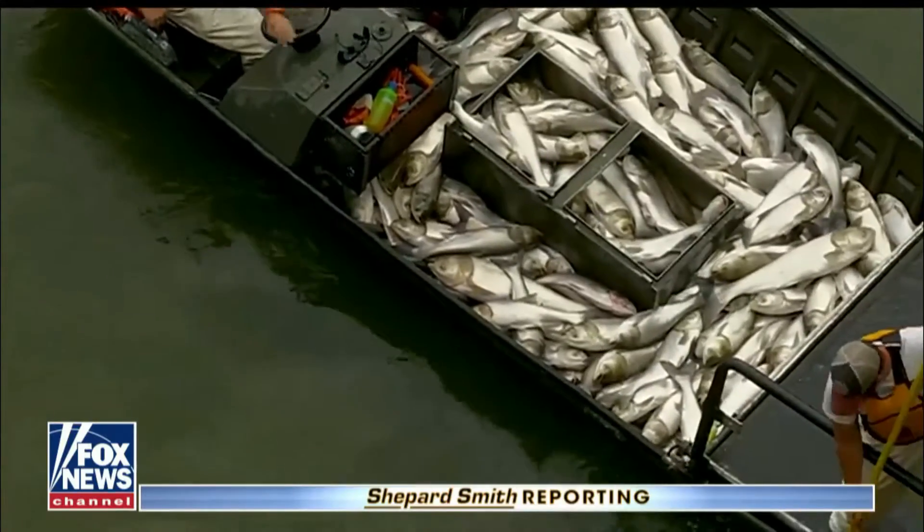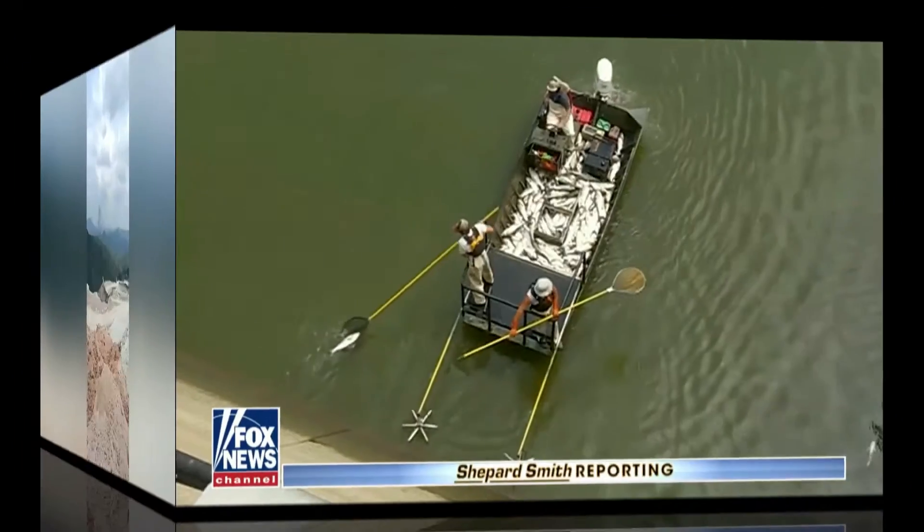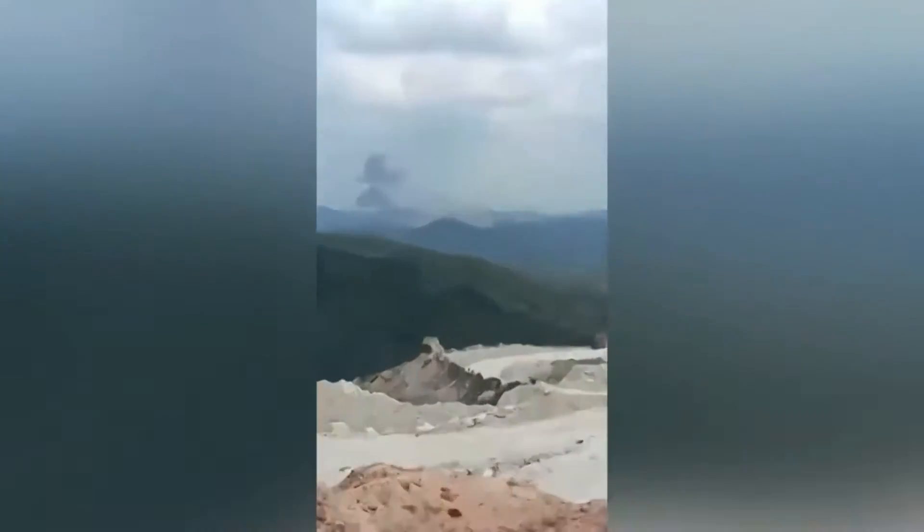Using electricity is illegal in most recreational fishing areas.